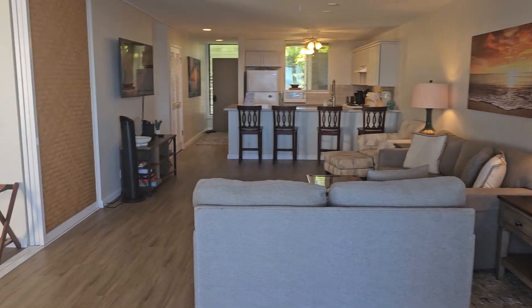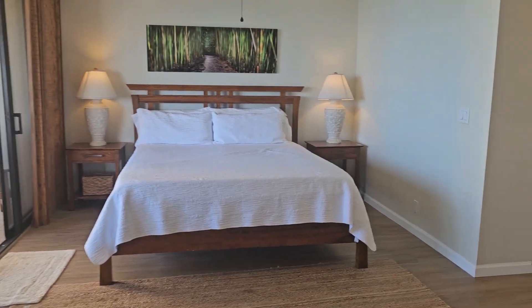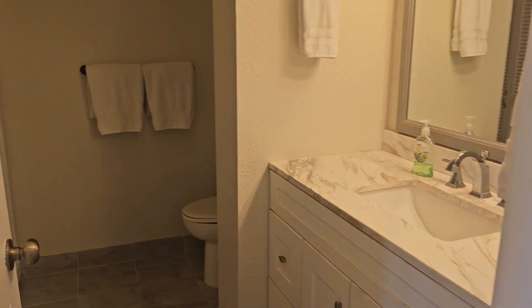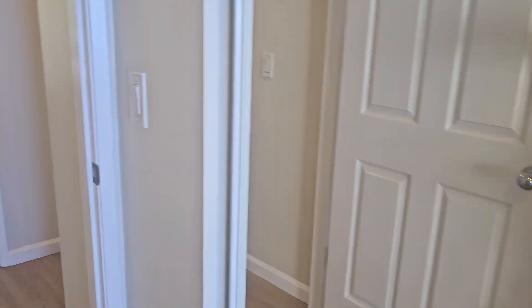It's a two-bedroom, two-bath, and it's got the shoji doors here to open it all up. And then we've got one bath here and then the shower. Laundry back here — stackable. Big closets. Better hall bath here.